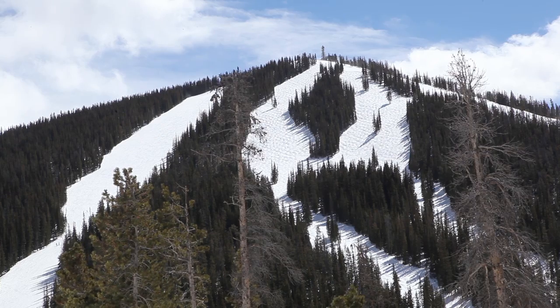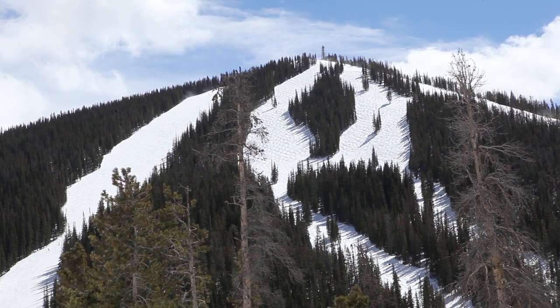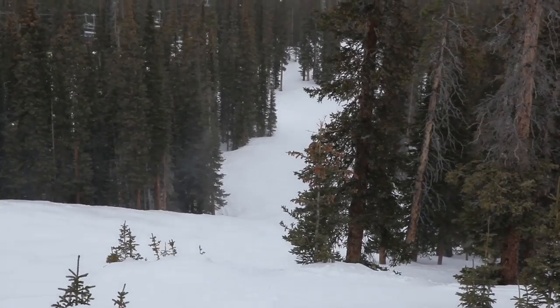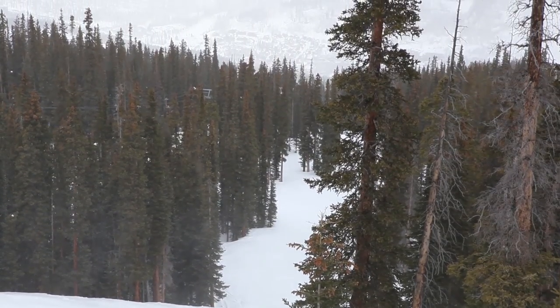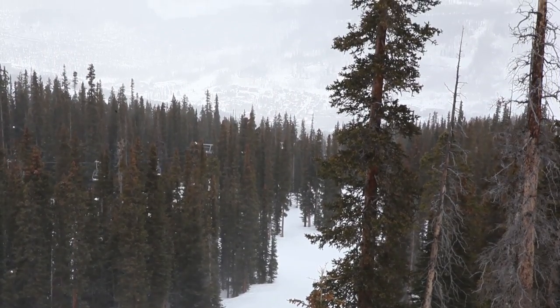Rising to 11,660 feet, the North Peak is the place for skiers and riders that love long trails full of moguls. You can also flex your skills on a variety of intermediate blue and expert black runs.